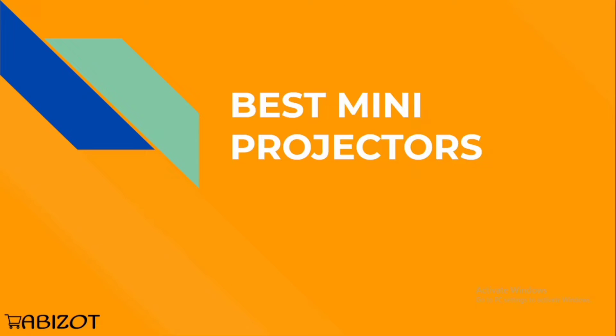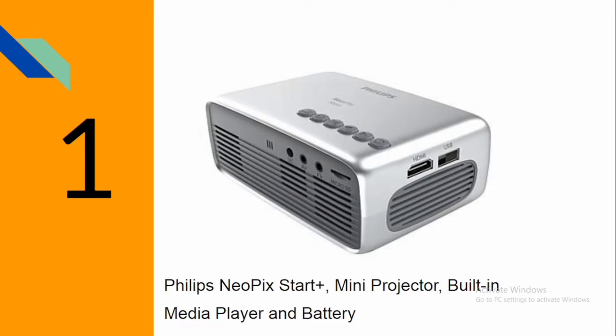Good day and welcome to this YouTube channel. One of the popular questions we get about projectors is about mini projectors — people ask what mini projectors are available that are very easy to handle and can fit in their pockets. In this video I'm going to be showing you four different best-selling projectors that you can use for your presentations wherever you are.